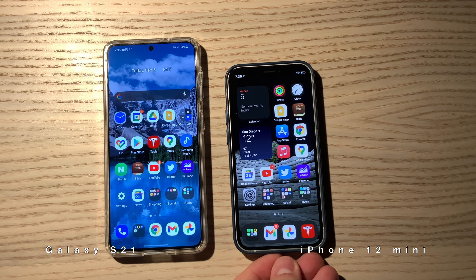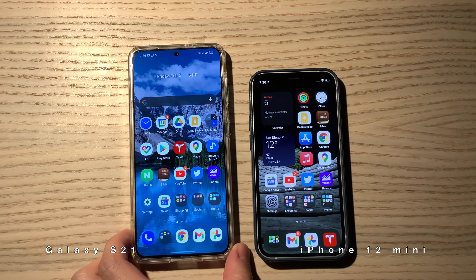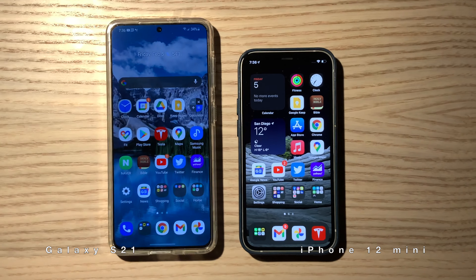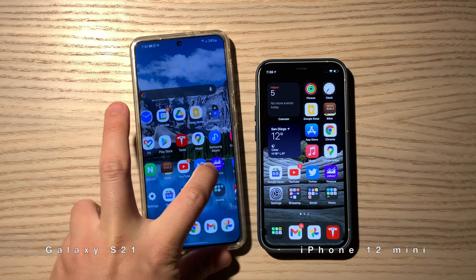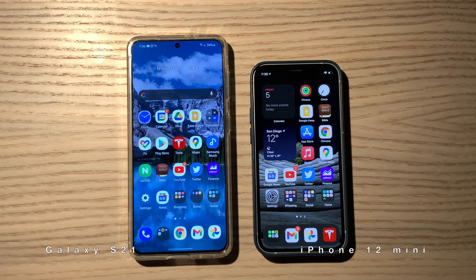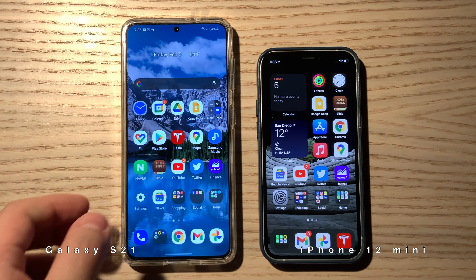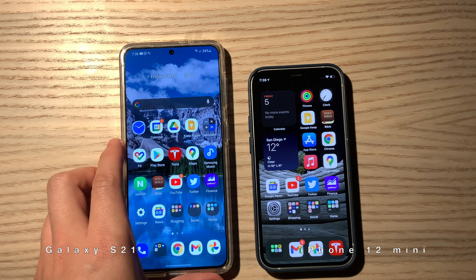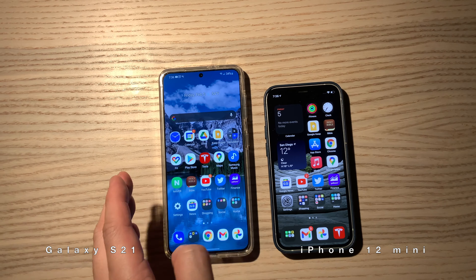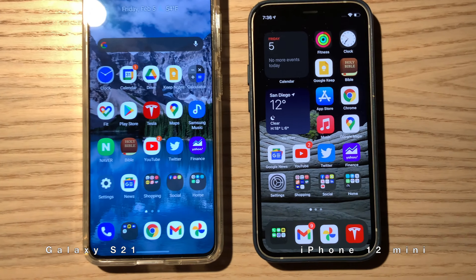This is the default home screen setting that I personally use — here's how they look. For the S21, I changed the icon size a little bit so that five icons can fit in a column, and six or seven in a row. It's all customizable.